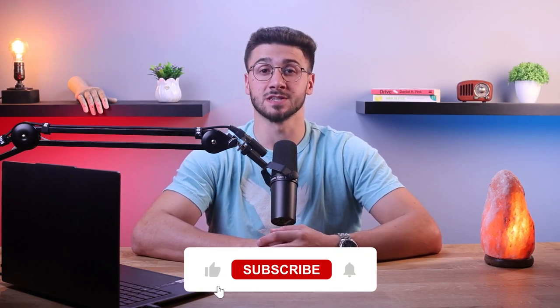And that's a wrap! If you found this video helpful, don't forget to like and subscribe to our channel for more valuable content. If you have any questions or need assistance, feel free to leave a comment down below. Thanks for watching, and I'll see you in the next one.